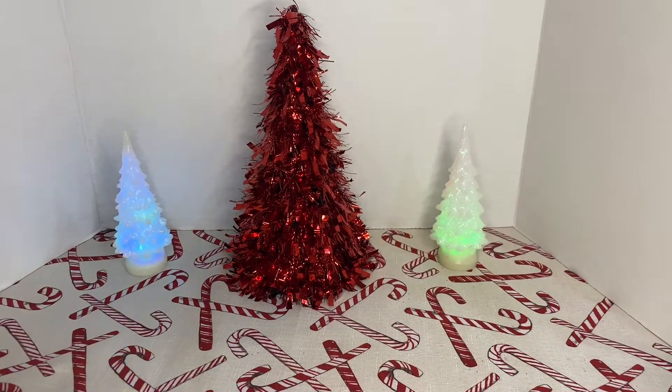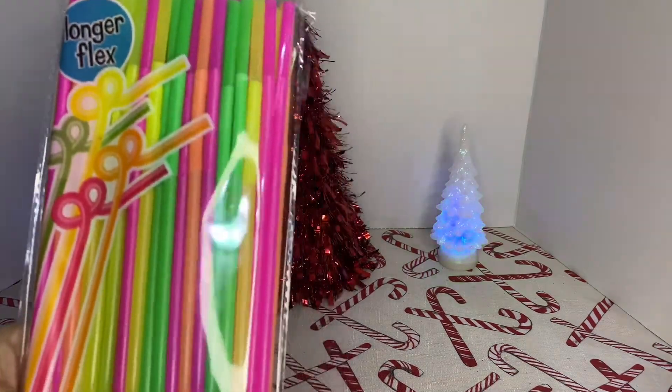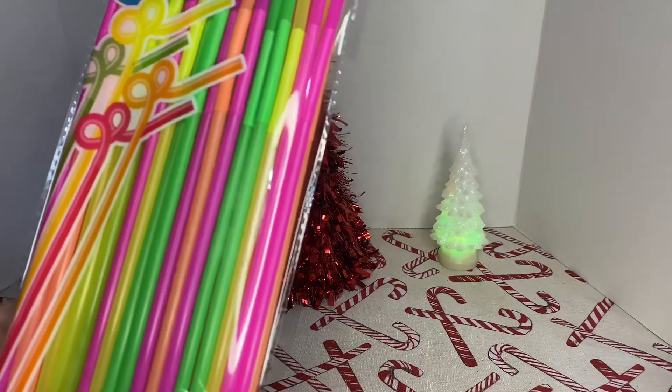Then I also picked up these neon straws — they're 80 pieces. Hot pink, neon green, yellow, and peach.